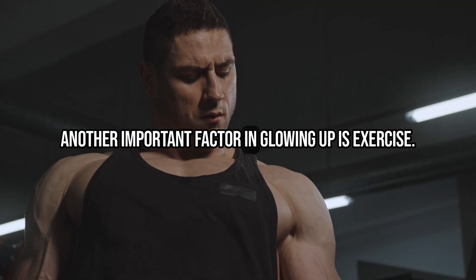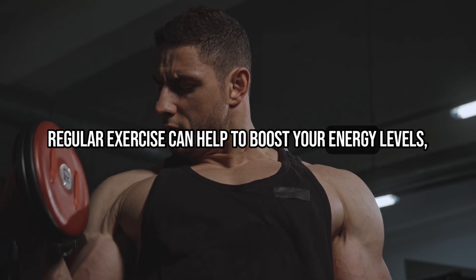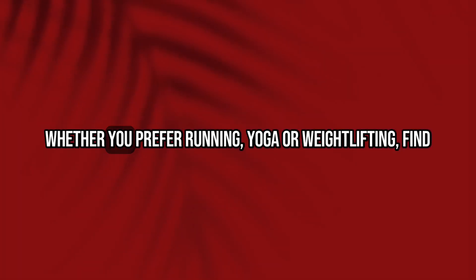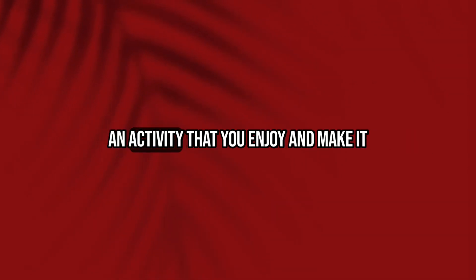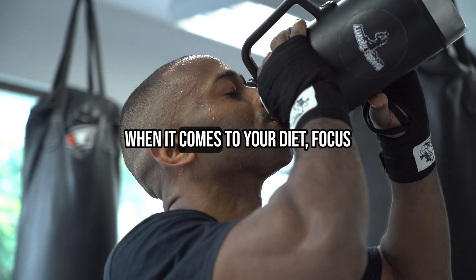Another important factor in glowing up is exercise. Regular exercise can help to boost your energy levels, improve your mood, and help you feel more confident. Whether you prefer running, yoga, or weightlifting, find an activity that you enjoy and make it a part of your daily routine.